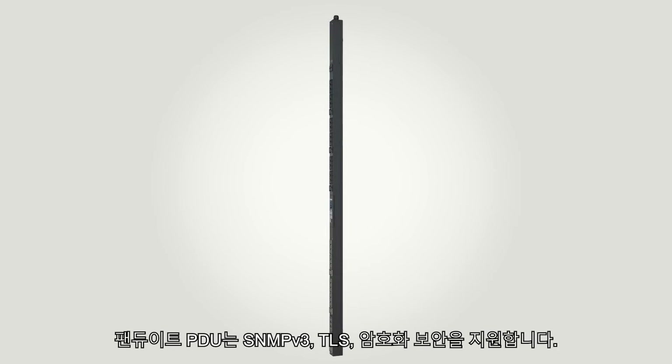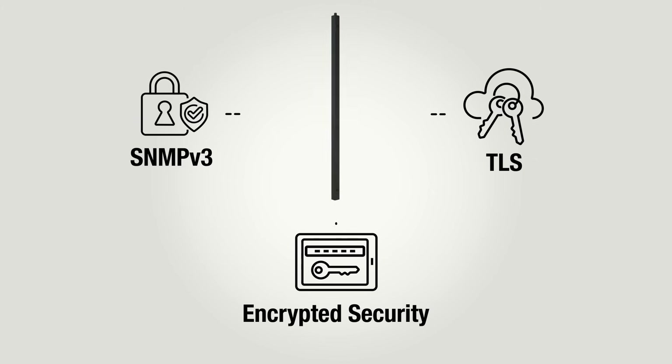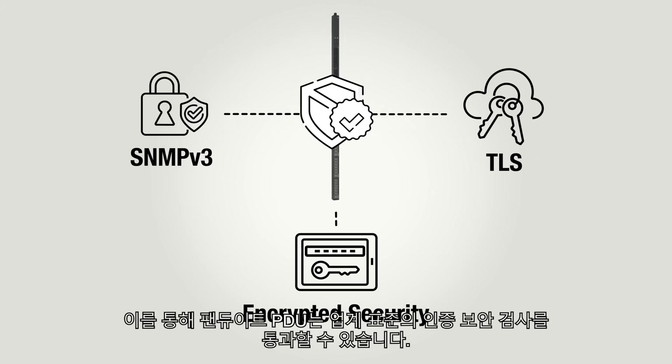Panduit PDUs employ SNMP version 3, TLS, and encrypted security. This allows Panduit PDUs to pass standard industry-certified security scans.